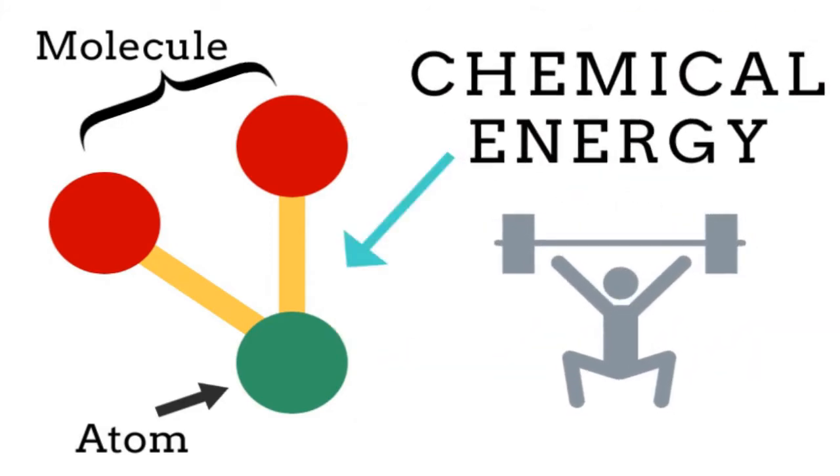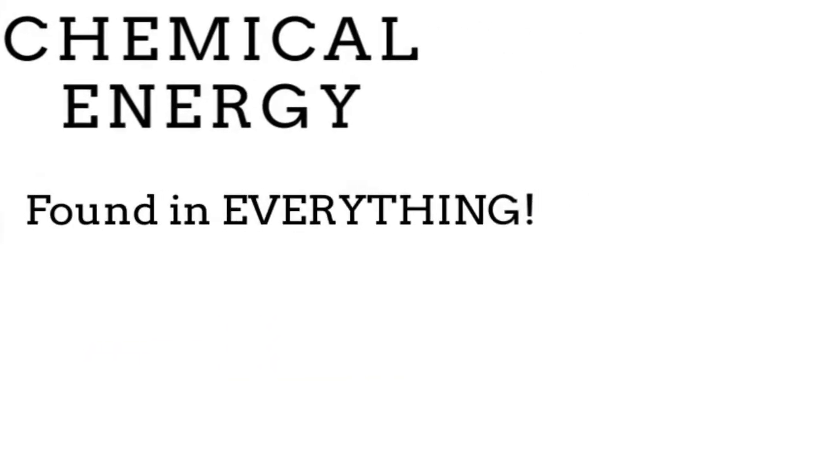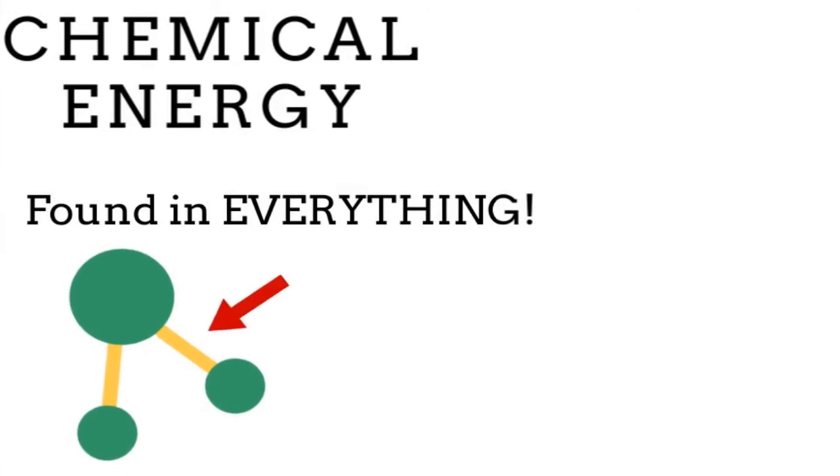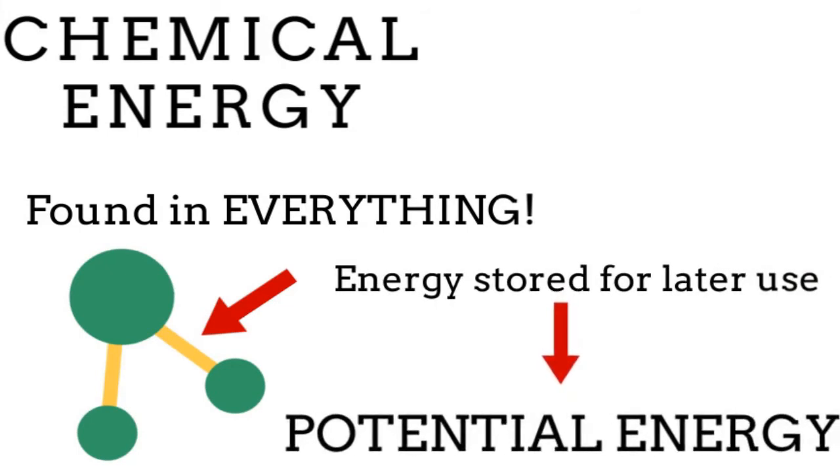Chemical energy is a form of energy that is found in everything. As we just discussed, it is the energy that is stored in the bonds between atoms and molecules. Since it is energy that is stored for later use, it is considered a form of potential energy.